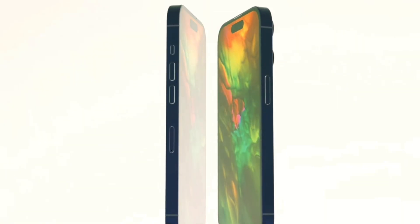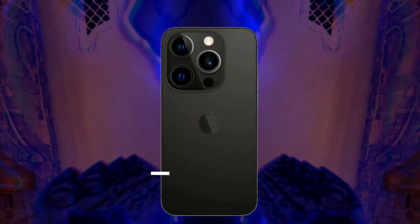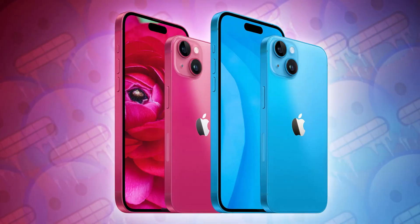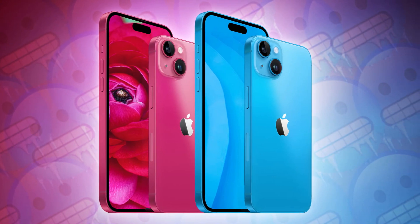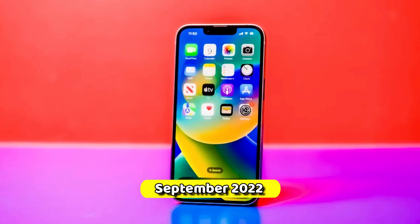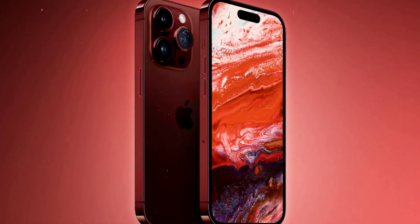Today, we're diving into the excitement surrounding Apple's upcoming release, the iPhone 15. Hot on the heels of the iPhone 14, this new iteration is generating quite the buzz. After the iPhone 14's launch in September 2022, rumors about the iPhone 15 have been steadily gaining traction.